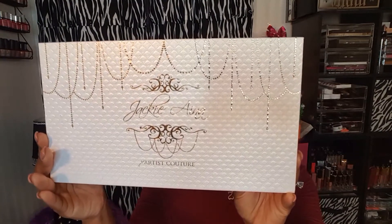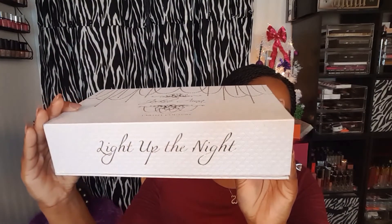Welcome back to my channel. Today I have first impression swatches and an eyeshadow tutorial on this look. I was super excited to get two items on Black Friday: the Colored Rain Queen of Hearts eyeshadow palette, and the Jackie Aina x Artist Couture Light Up the Night highlighting set. If you're interested in seeing swatches, an eyeshadow tutorial, and my first impressions on the Artist Couture powders, keep on watching.